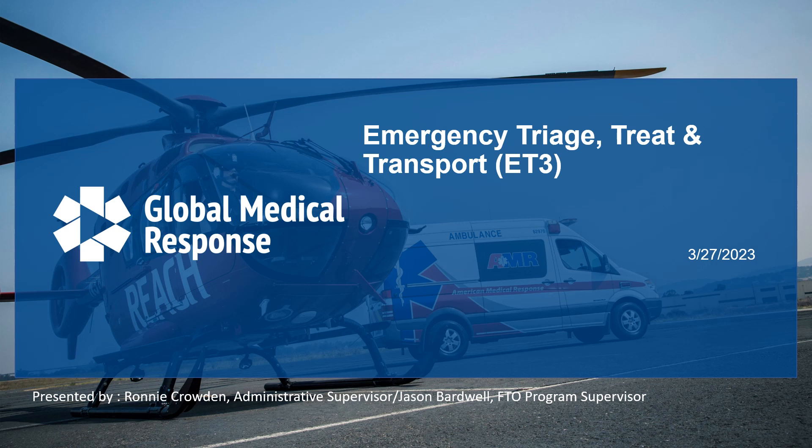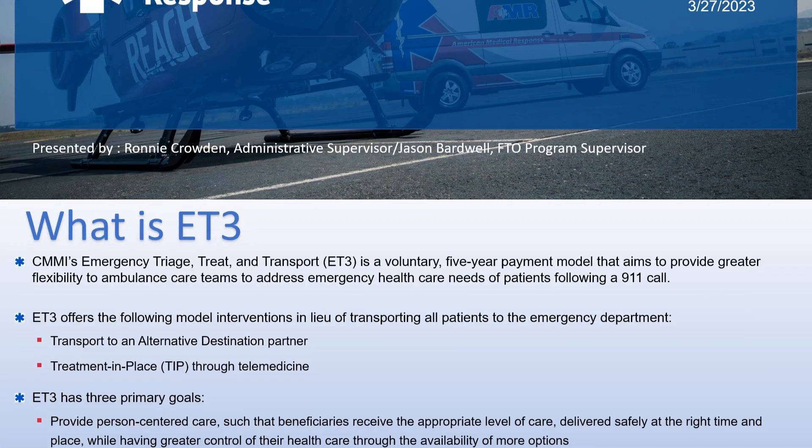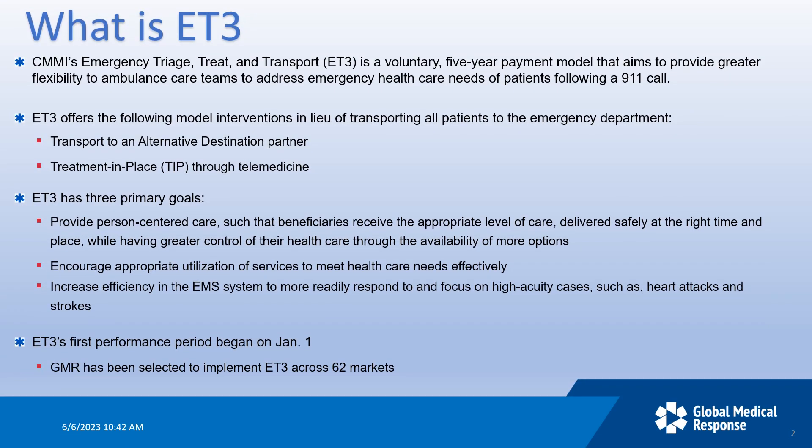Hello, today we're going to talk about a new program we are rolling out called ET3. ET3 stands for Emergency Triage, Treat, and Transport. This model was developed by the Centers for Medicare and Medicaid Services and is meant to provide greater flexibility for EMS to address emergency healthcare needs following a 911 call.